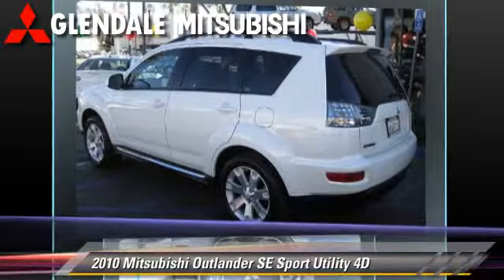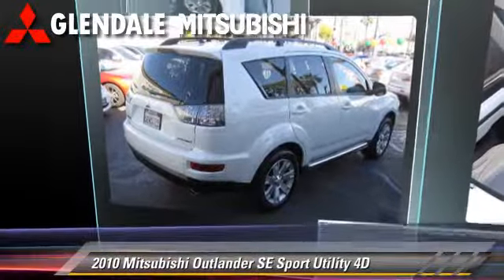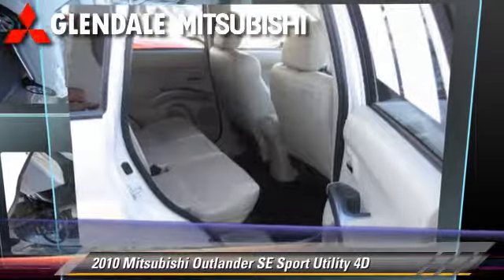Comfort and convenience features include a multi-disc CD player, Sirius satellite radio, and navigation system. Give us a call to schedule your test drive today.